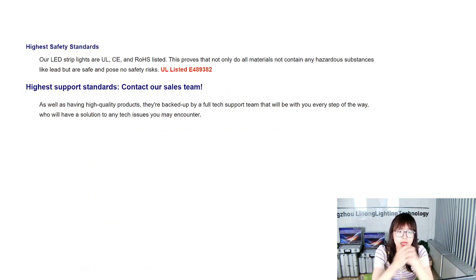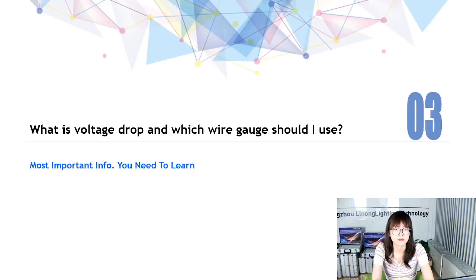We hold the highest safety standards: our LED strips are UL, CE, and RoHS listed, and we have the certification numbers available. Please contact our sales team for more details. I've just introduced how to choose quality LED strips and what factors you need to consider and pay attention to when selecting LED strips. I also prepared this because so many clients keep asking me the same questions.